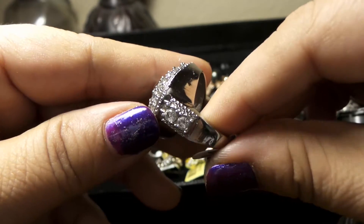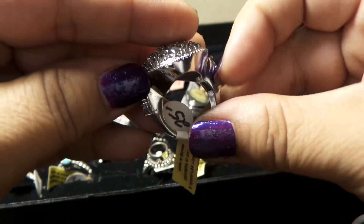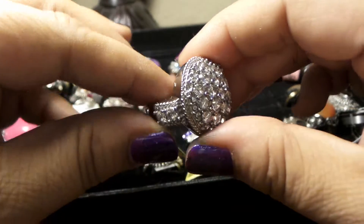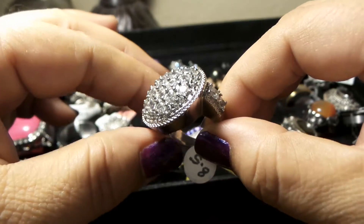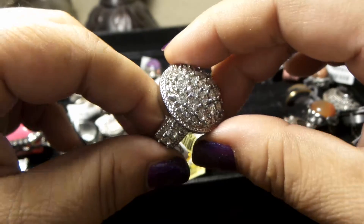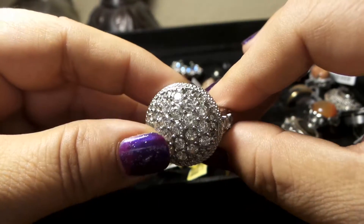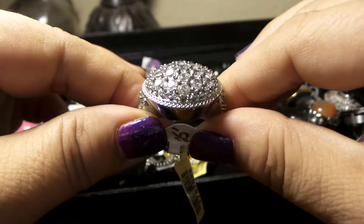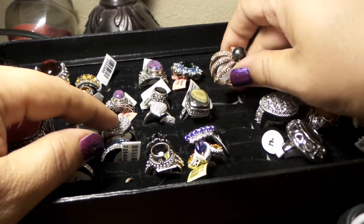All these pieces are brand new, they have never been used, and when I send them to you they are going in a beautiful box, very well packaged, so I'm making sure that they don't get broken in transit. Size 8, and remember you can pay full price or you can try to negotiate the price with me — I am open to offers.